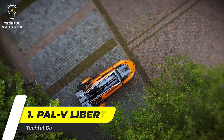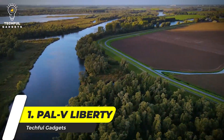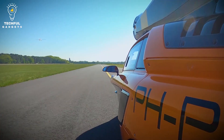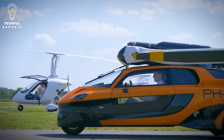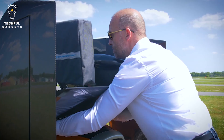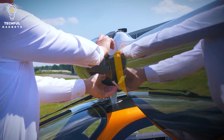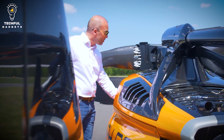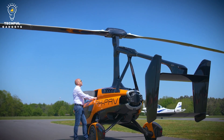Number 1: PAL-V Liberty. The initial idea for the Personal Air and Land Vehicle, PAL-V, happened when co-founder John Backer started flying in 1999. Then in 2008, the company PAL-V was founded by Robert Dingemans and John Backer in the Netherlands, and they began to design the aircraft. The first flight of PAL-V International's proof-of-concept prototype was in 2012. Currently, PAL-V International is finalizing the development of the PAL-V Liberty model, which is scheduled for production in 2020.